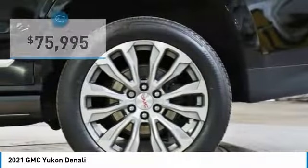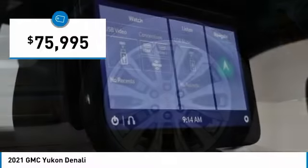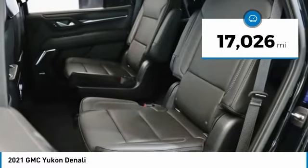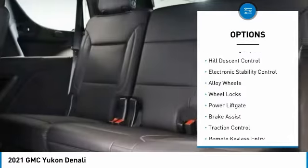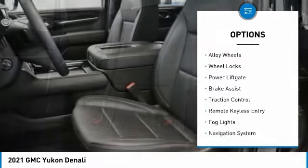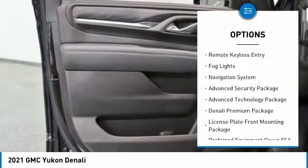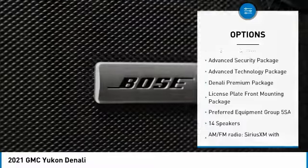Priced below $80,000, this vehicle has less than 20,000 miles. Here are some of this vehicle's great options: rain sensing wipers, hill descent control, electronic stability control, alloy wheels, wheel locks, power liftgate, and brake assist.